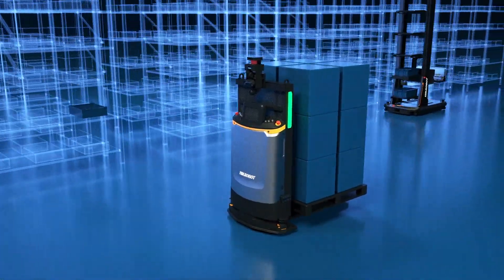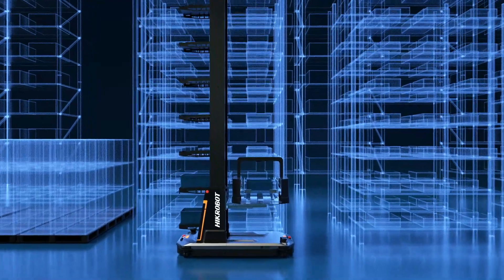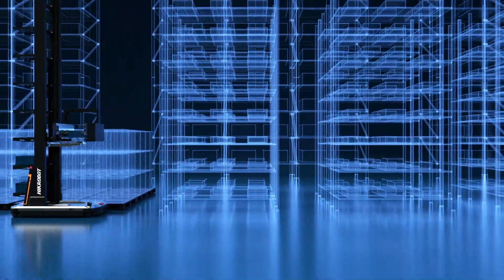the conveyor mobile robot, the heavy-duty mobile robot, and our forklift mobile robot. With different structures and forms, the robots can be trained to handle various materials in different industries.